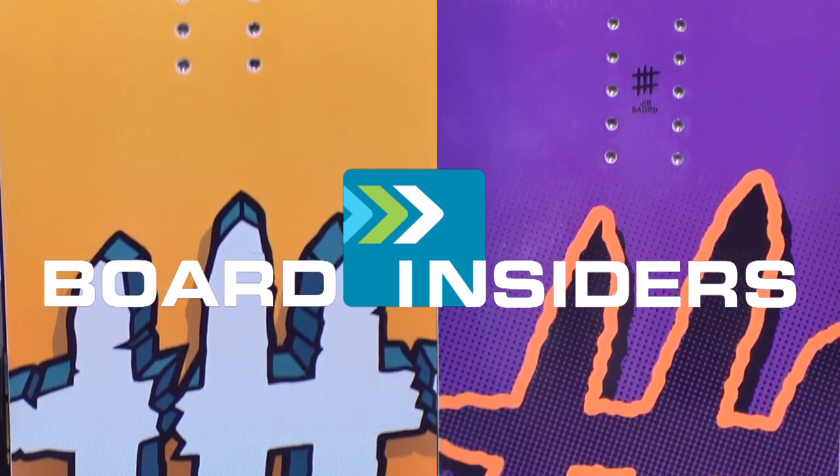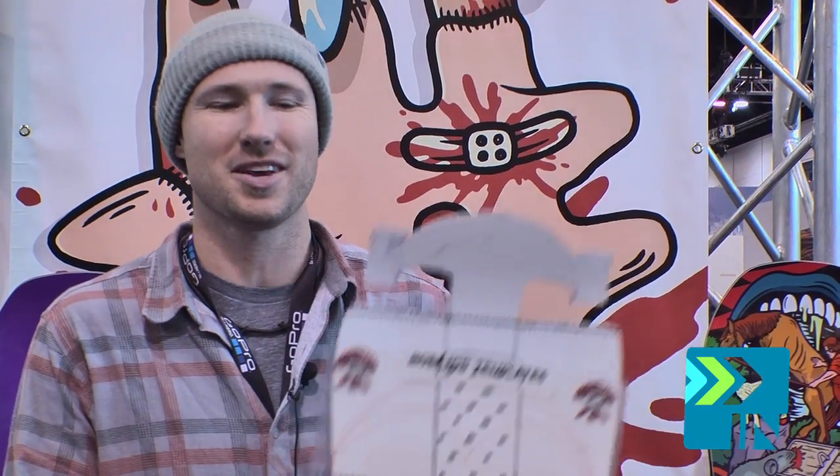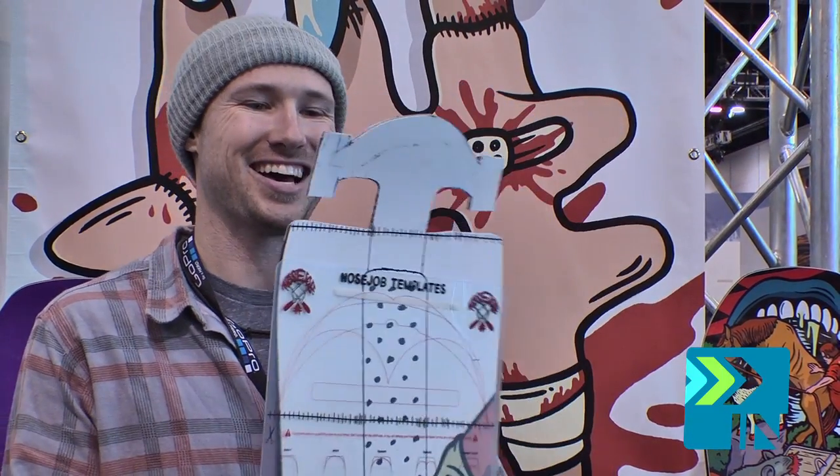Board Insiders. Real writers, real reviews. It's Tyler here with Lobster Snowboards. Lobster is the brainchild of Eike and Haldor Helgesund, based out of Iceland. I'm here today with the Nose Job — it's new for the 13-14 season.